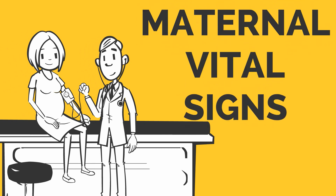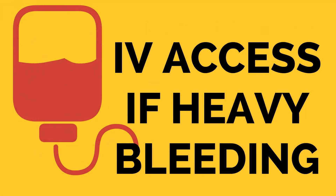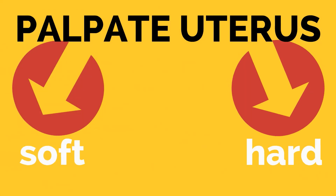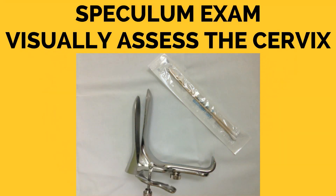Then move on to the physical examination. Look at the maternal vital signs and again remember to assess the fetal heart rate. Ensure that there is good IV access if you are concerned about heavy bleeding. Look at the skin carefully for petechiae. Palpate the uterus to assess if it is soft, hard, or tender. Remember, do not perform a cervical examination until the placental location has been confirmed. A speculum examination can be performed to visually assess the cervix.